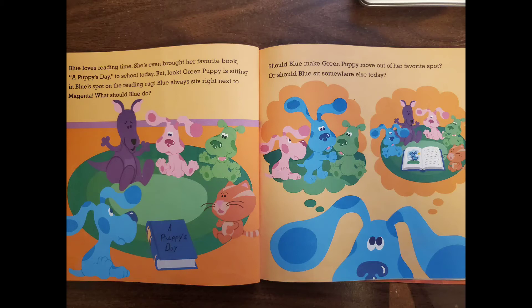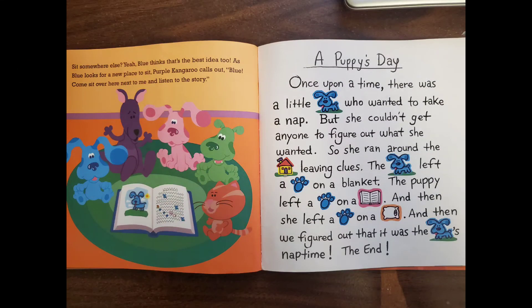But look — Green Puppy is sitting in Blue's spot on the reading rug. Blue always sits right next to Magenta. What should Blue do? Should Blue make Green Puppy move out of her favorite spot? Or should Blue sit somewhere else today? Sit somewhere else — yeah! Blue thinks that's the best idea too. As Blue looks for a new place to sit, Purple Kangaroo calls out, "Blue, come sit over here next to me and listen to the story!"